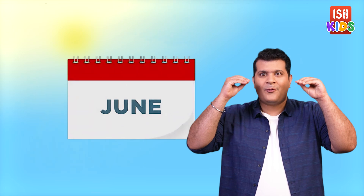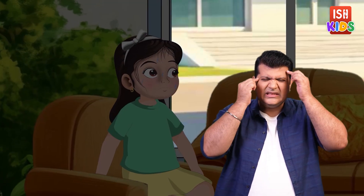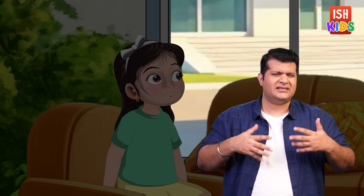The month of June has just begun, but the sun blazed fiercely and it is very hot. There is a power cut in Dia's house. The heat is unbearable because the AC, cooler and fan are not working. It was so hot that Dia's entire family has gathered in the hall, fanning themselves with magazines and newspapers.